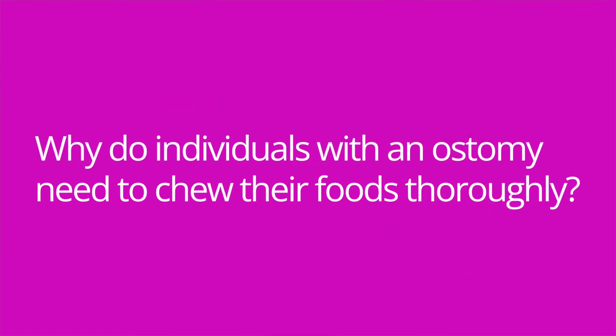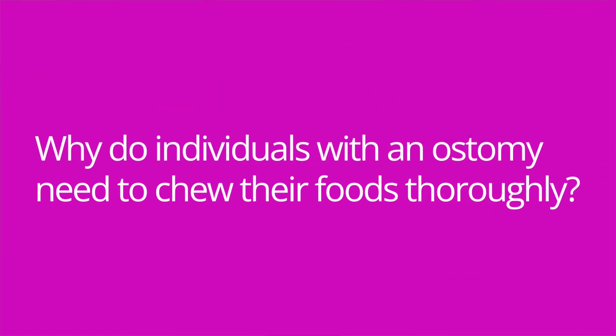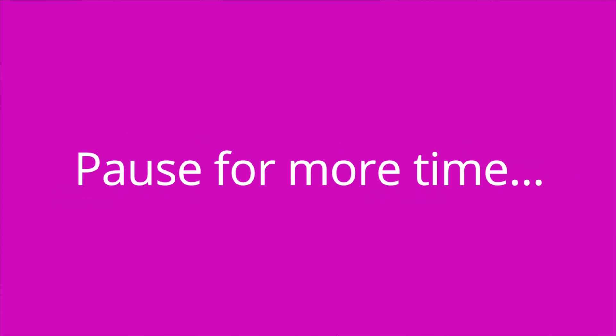Question number three: Why do individuals with an ostomy need to chew their foods thoroughly? The answer is to prevent a stoma blockage.